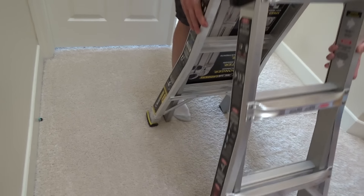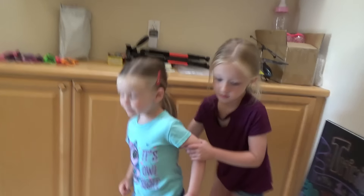We're figuring out how to use this ladder. There we go — whoa, back up!